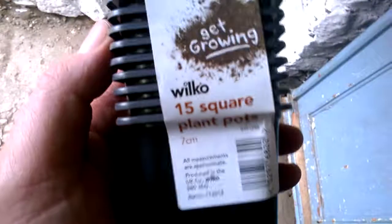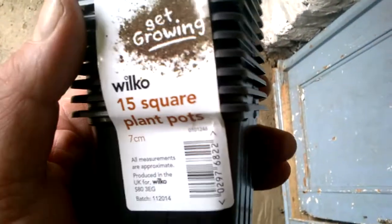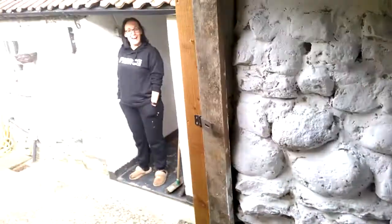Oh, and something else she's been buying as well, which I'll show you. It's chucking it now, isn't it? This is the Get Growing Wilco 50 square plant pots. Here she is.